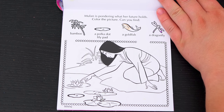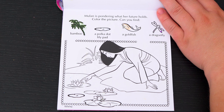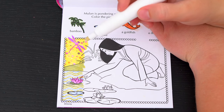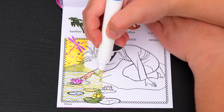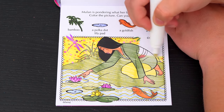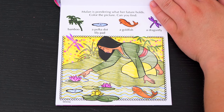Mulan is pondering what her future holds! Color the picture! Can you find some bamboo, a polka dot lily pad, a goldfish, and a dragonfly? Okay, here's the dragonfly and the polka dot lily pad! And there's the goldfish and the bamboo! So pretty!